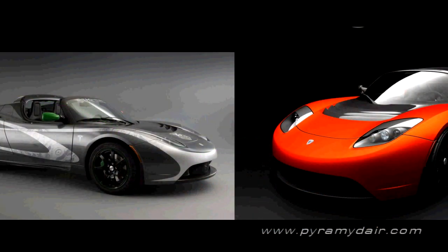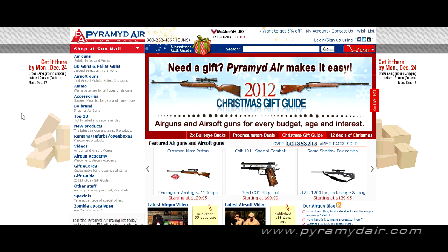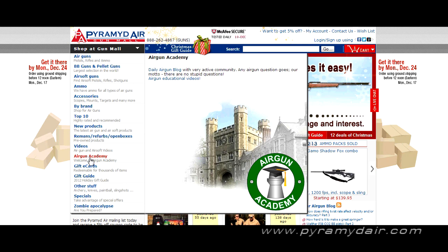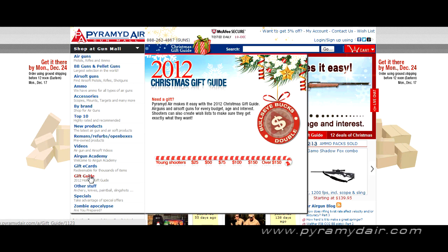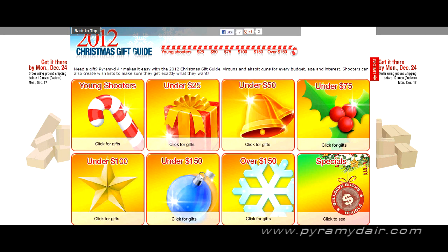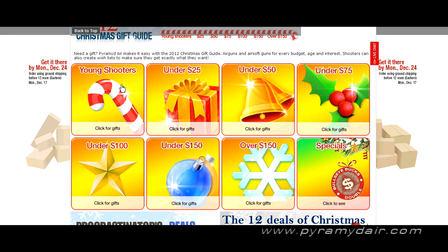Let's pop open a browser — here we are at the PyramidAir.com website. If you scroll down on the left side you'll see the gift guide for 2012. Here they have it broken down into subcategories: young shooters, under $25, under $50, under $75, $100, $150, over $150, and then their specials. Let's start at the under $25 category.